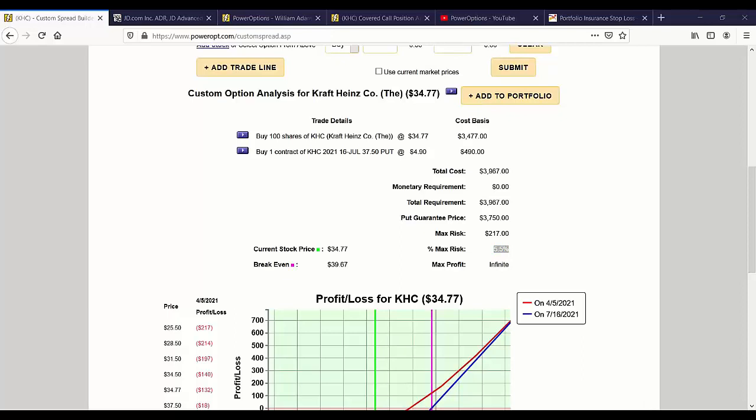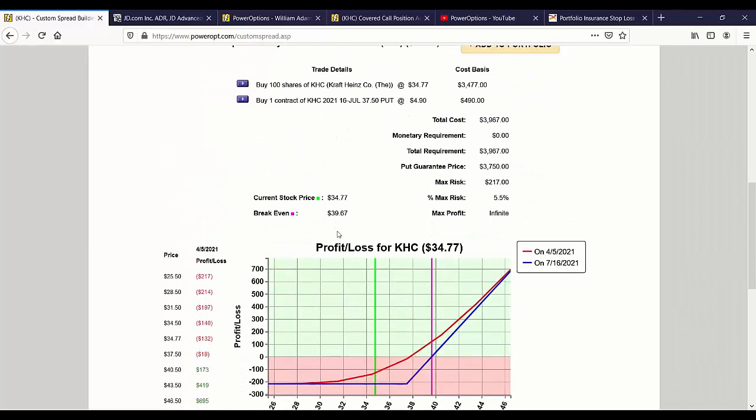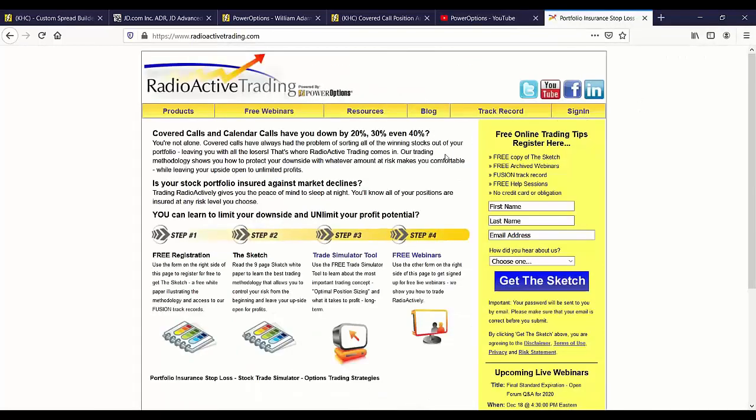Radioactive and collar trades are the best structure if set up correctly. I'm just pointing out that you don't want to use the married put approach to add to an already existing covered call position. Because you've committed to the covered call, you're managing the covered call — not trying to create a new trade — or you buy to close the call and restructure it as a married put the radioactive way if you expected longer-term growth. One leaves your upside open.